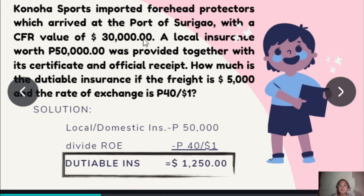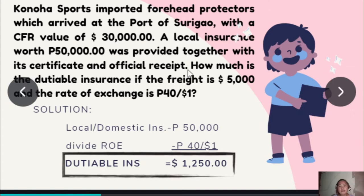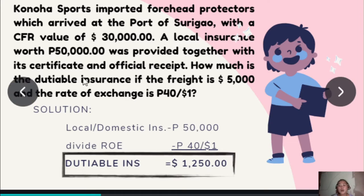Next problem: Konoha Sports imported forehead protectors which arrived at the port of Surigao with a CFR value of $30,000. A local insurance worth P50,000 was provided together with the certificate and official receipt. How much is the dutiable insurance if the freight is $5,000 and the rate of exchange is P40? This time the importer provided a certificate and official receipt, so we do not apply the whichever is higher rule. Instead, we simply divide the local or domestic insurance: P50,000 divided by the rate of exchange P40 equals dutiable insurance of $1,250. The key distinction is whether a certificate and official receipt were provided.